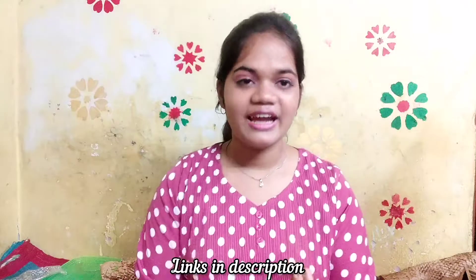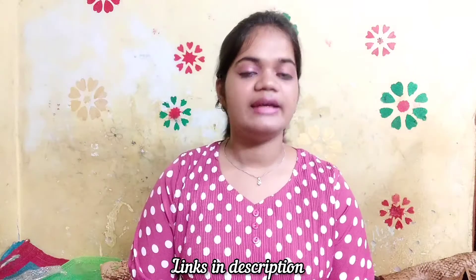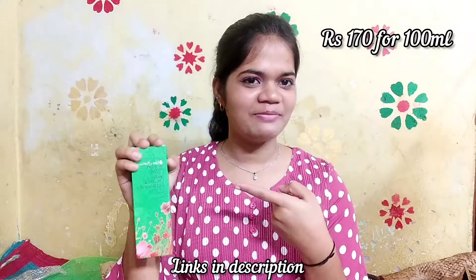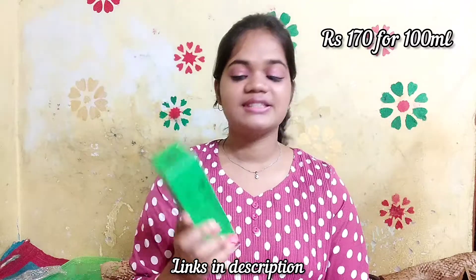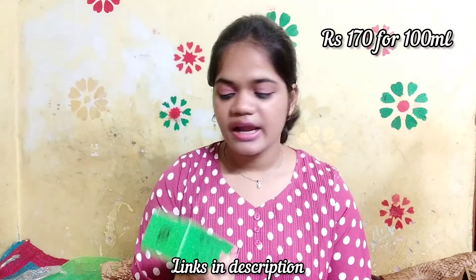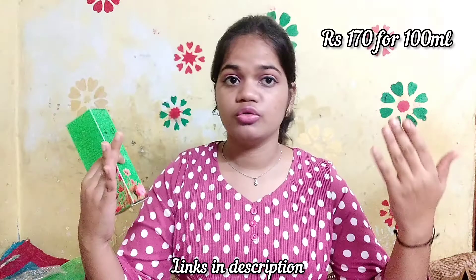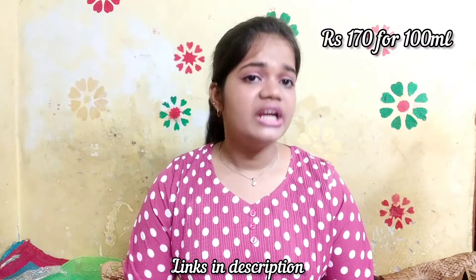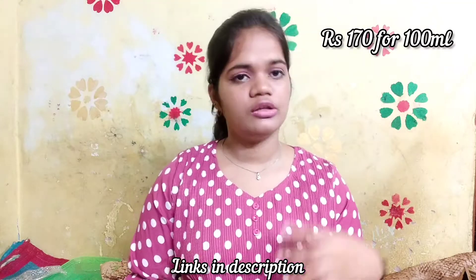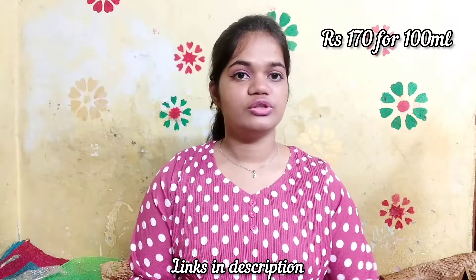Next are the skincare and makeup products. The first skincare product is Aromamagic's Neem and Tea Tree Face Wash, which says it controls acne and balances oil — perfect for my very oily skin. I saw in a video that it's great for oily skin, so I'll use it and review it in a separate video or short. Stay tuned if you want that review.